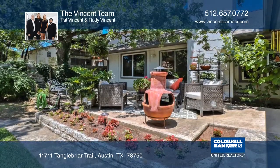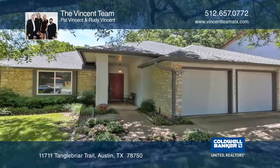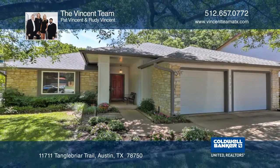Relax on a shaded patio or enjoy easy access to local amenities. Make this home yours with the Vincent team.